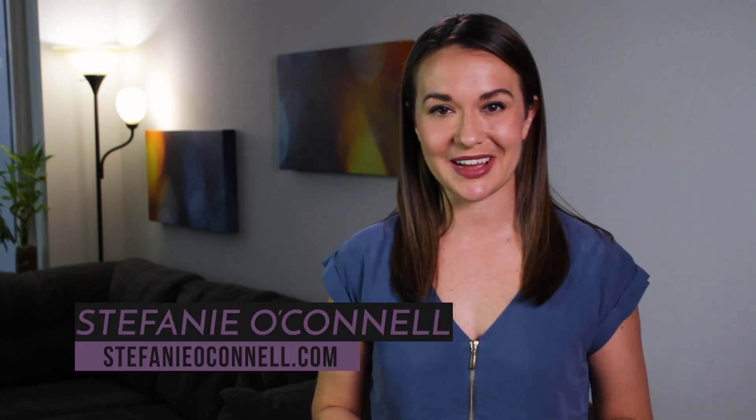Anyone who wants to stick to their budget and know where their money is going likely uses financial software like Quicken. But Quicken isn't the only game in town. Welcome to The College Investor. I'm Stephanie O'Connell from StephanieOConnell.com, here to share four alternatives to Quicken that offer great features and can even cost you less.